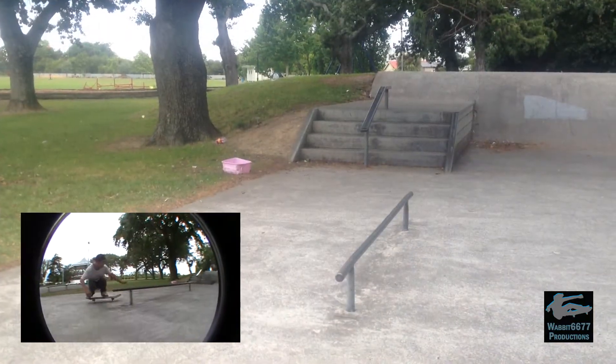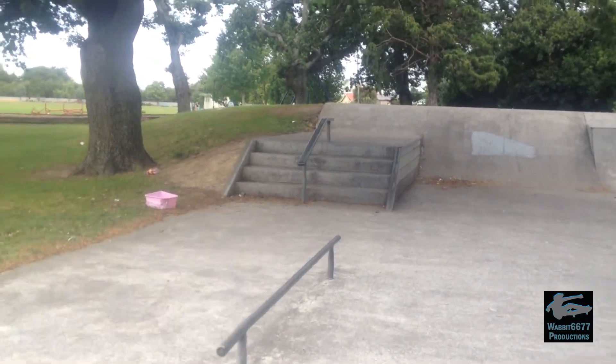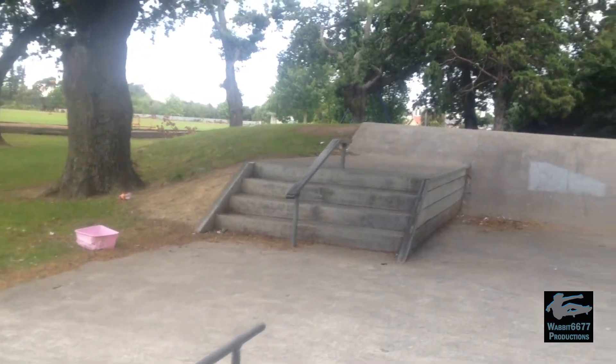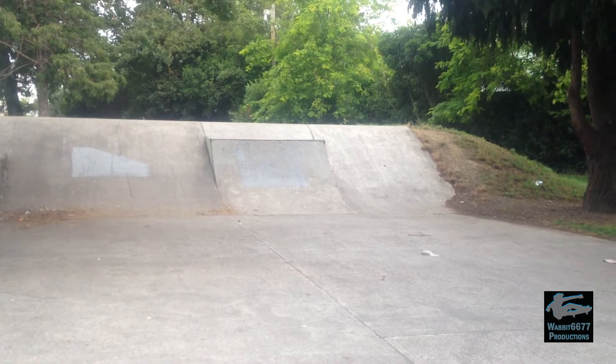We've got a circle rail on the flat in the middle of the park. Behind it we've got stairs with a rail going down it, canals attached onto a bank on the far side with a quarter pipe sticking out.